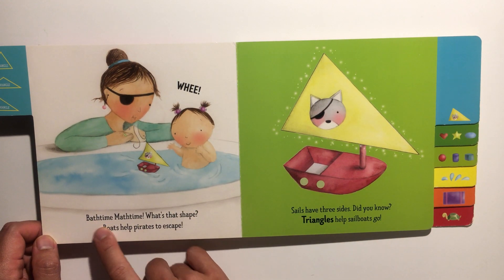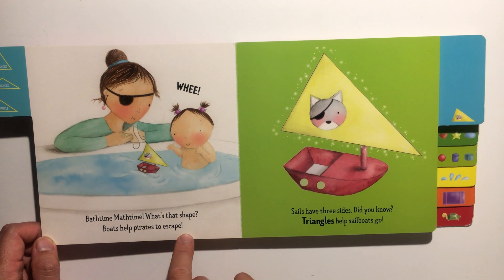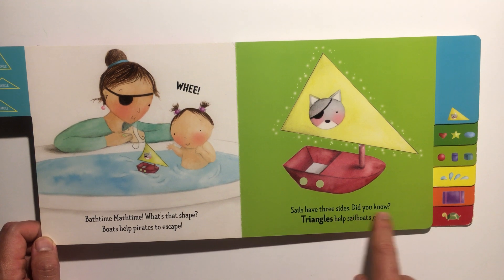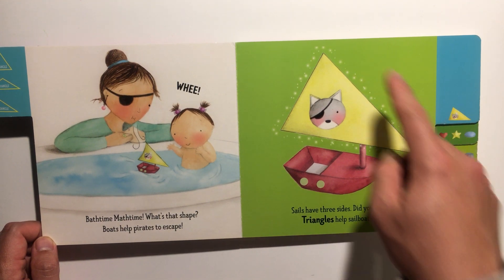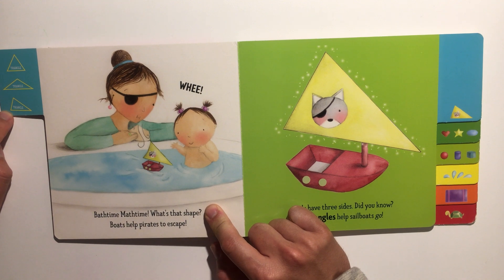Bath time math time, what's that shape? Boats help pirates to escape! Sails have three sides, did you know? Triangles help sailboats go. This is a triangle — and you can see pictures of different types of triangles here.